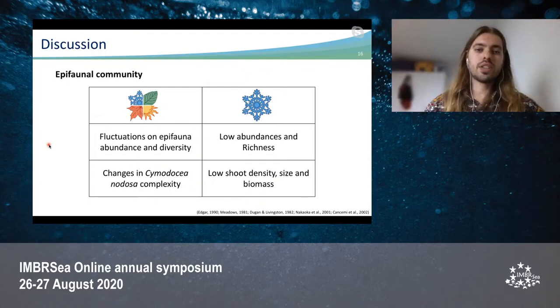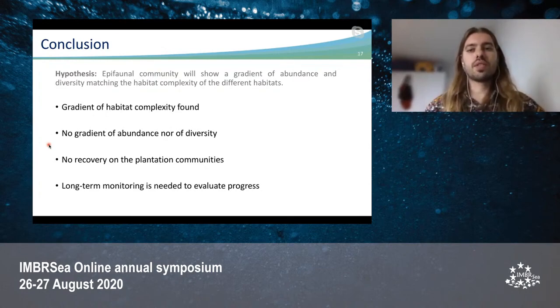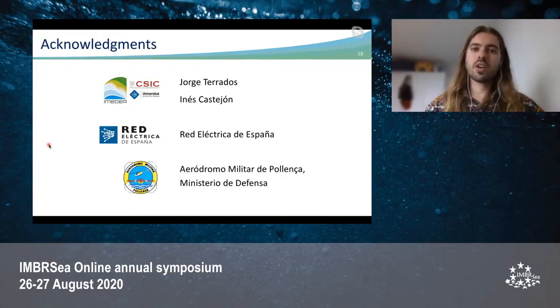To conclude: if we remember the initial hypothesis — that the epifaunal community would show a gradient of abundance and diversity matching the habitat complexity of different habitats — we definitely found the gradient of habitat complexity, but we didn't find any gradient of abundance nor diversity of epifauna. Regarding the similarities between the mat and the plantation, we can say there is no recovery in the plantation communities, but it's important to keep long-term monitoring to evaluate the progress of the epifaunal community in the plantation. I would like to thank Jorge and Inés, my promoters and supervisors, for guiding me through this process, and Red Eléctrica de España for funding the project and the Aeródromo Militar de Pollença for helping in the restoration project.